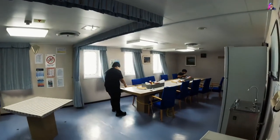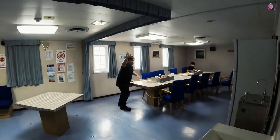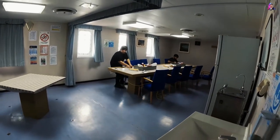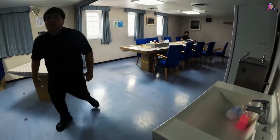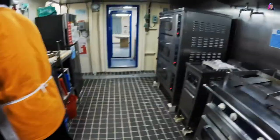Hello everyone, welcome to another vlog from the ship about the seaman life. Today I want to tell you about the galley of this particular vessel. This is a chemical tanker that was built in 2015 and it has 25,000 deadweight. We are in a little bit of storm right now in the Atlantic Ocean, but that will not stop me from making a short vlog for you guys.